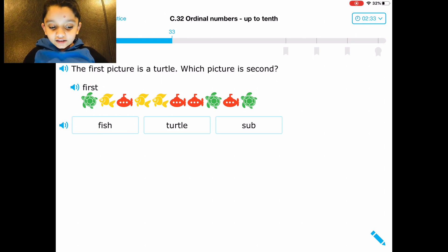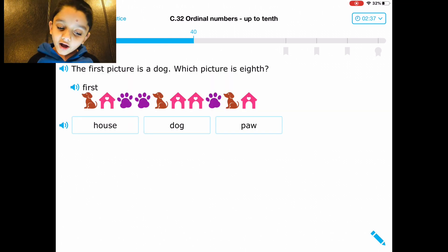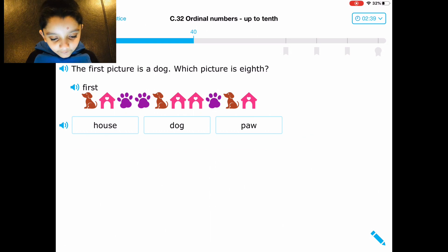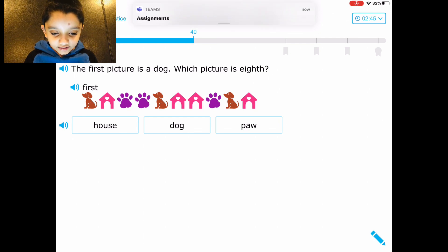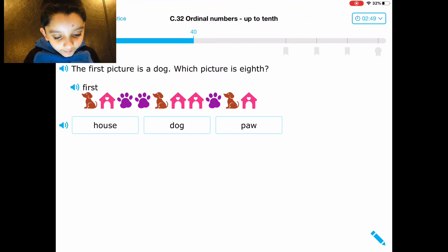First picture is a turtle — which picture is second? Okay. First picture is a dog — which picture is eight? One, two, three, four, five, six — one, two, three, four, five, six, seven, eight.